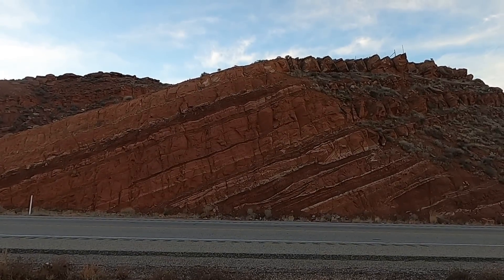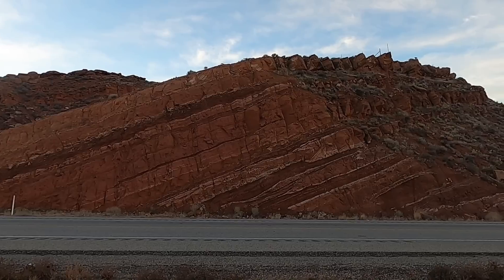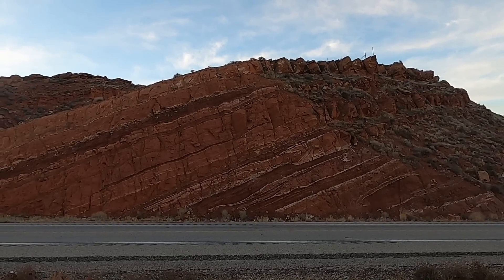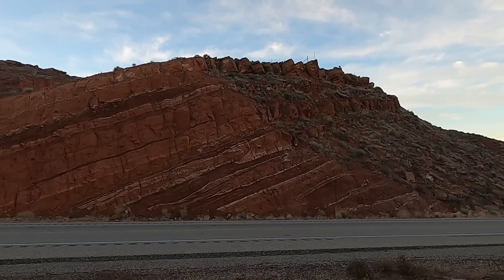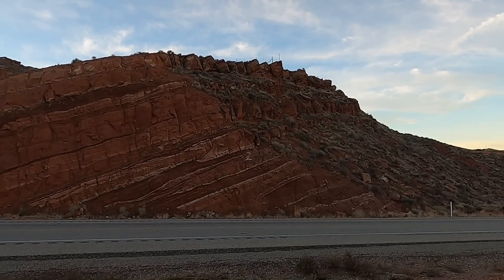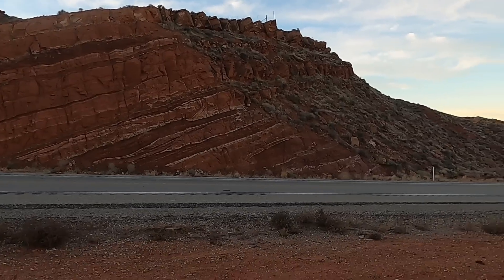Welcome to another episode of Random Road Cuts, where we investigate a random road cut, try to figure out what's going on with the geology there, identify the rocks, perhaps interpret some of the geologic history, and just have fun together learning. Thanks for joining me. I'm a geology professor, Sean Wilsey, out here along Utah Highway 7 on a very cold morning, but a really nice morning.